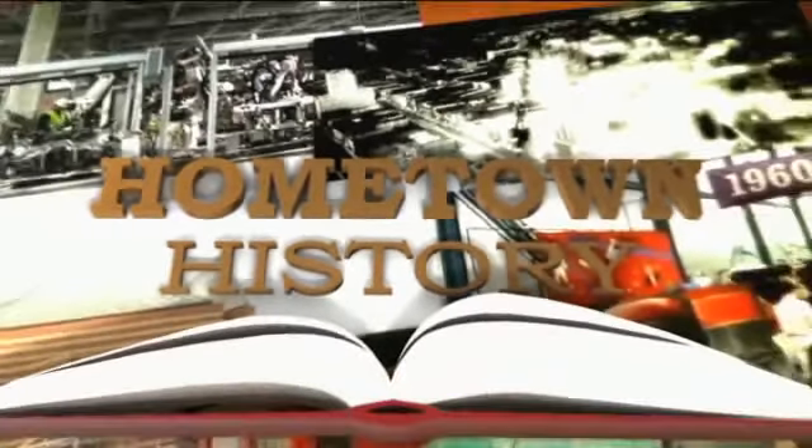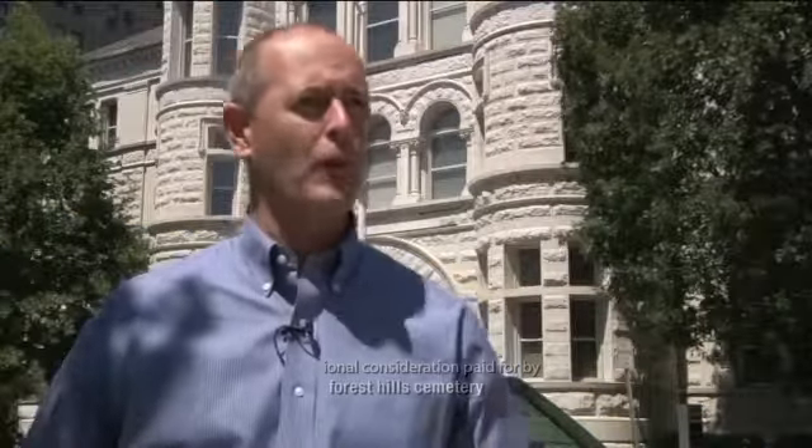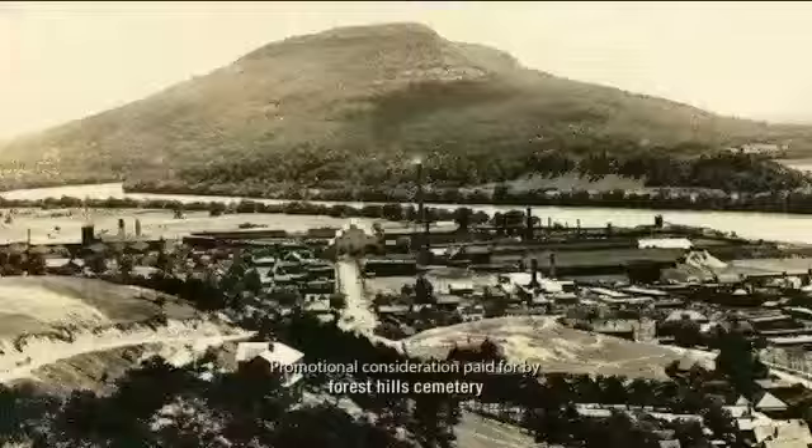Hometown History, brought to you by Forest Hills Cemetery. We're standing in what is the Stonefort area. About a block behind us is the Stonefort Inn. This was at one time about a 50-foot tall limestone outcropping in the middle of downtown. It was used as a quarry for many years, and when the railroad came through here at the turn of the century, the property became profitable and they tore this hill down. It was called the Stonefort because during the Civil War, some of the stones were used to put a fort at the toe of the hill to defend the city. And everybody referred to that fort as the Stonefort, and the name kind of caught on.